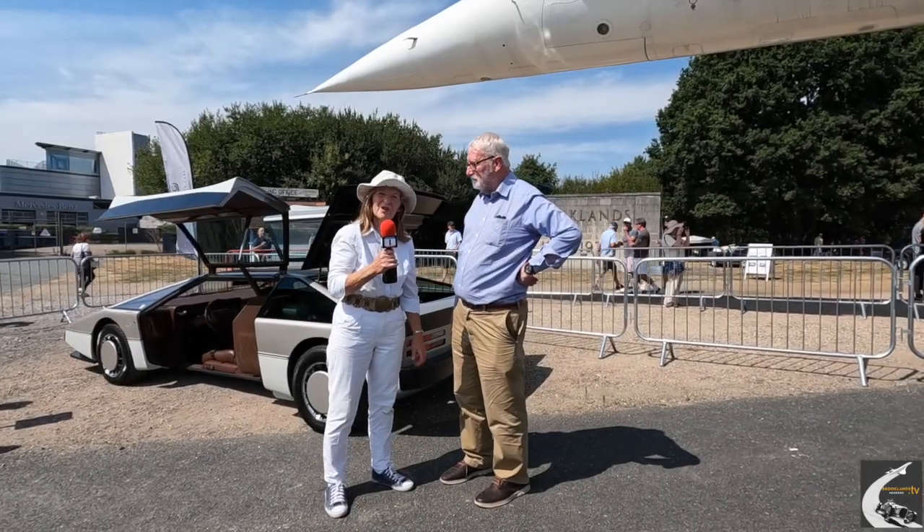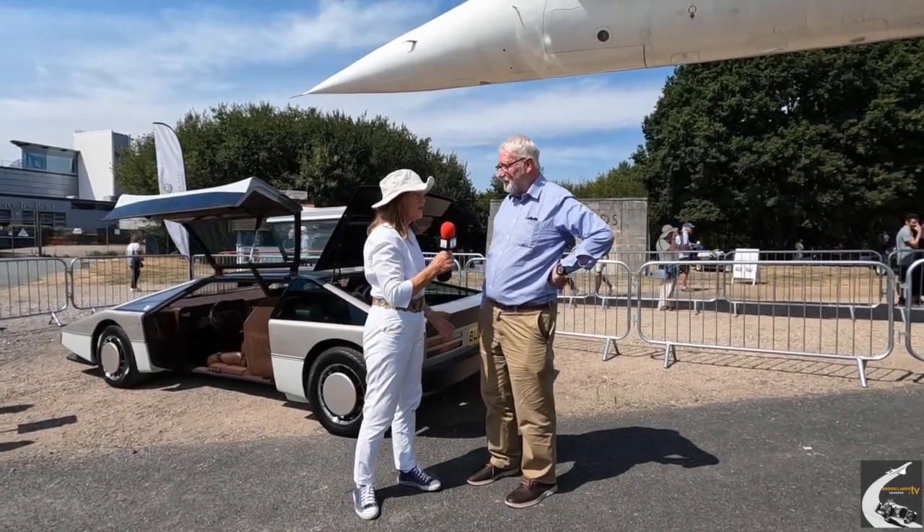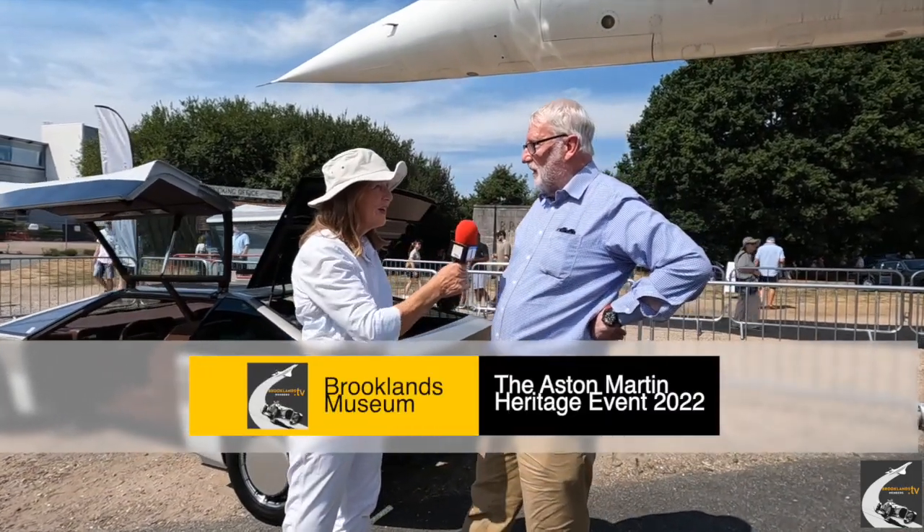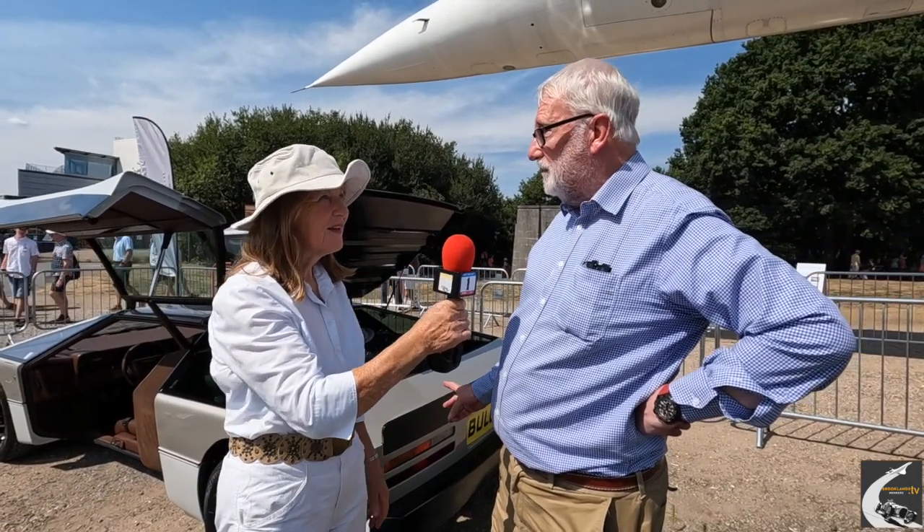We're under the wings of Concorde, and I'd like you to introduce yourself and tell us why you're here with Bulldog. My name's David Barslay, I'm Marketing Director at Classic Motorcars in Bridgnorth — CMC — and we've restored Bulldog for its owner.